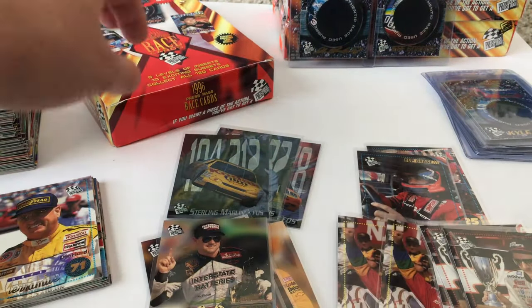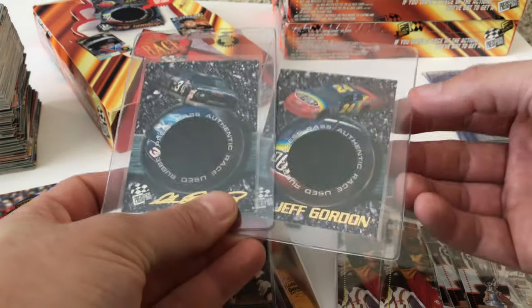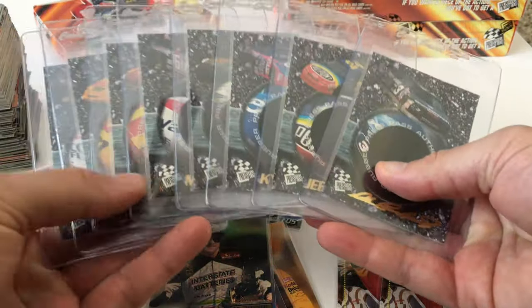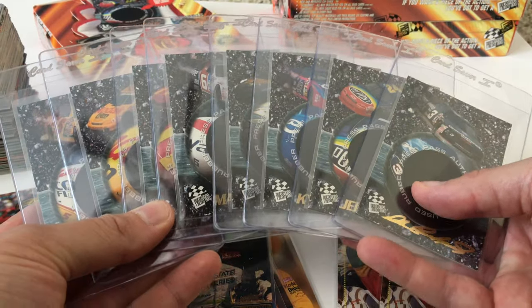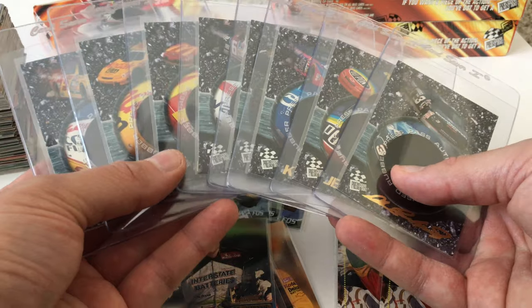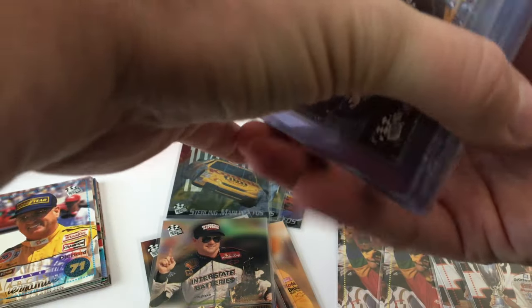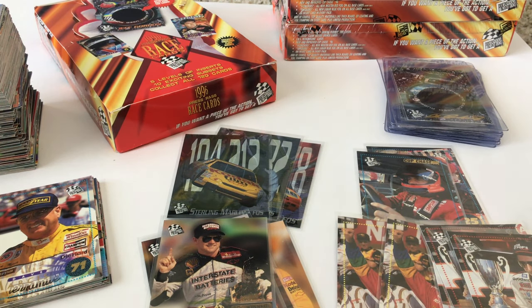This was a joy and a delight to revisit the experience of opening a box of 1996 Press Pass. Didn't pull any rubber cards, which were the joy of my life in 1996 and 1997, but I still do have my full set from when I was 12 or 13 years old. Thank you guys for watching. If you like this video, please hit that thumbs up button, leave a comment, and subscribe. It would mean a lot. Until next time, I'll see you later.